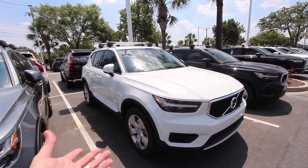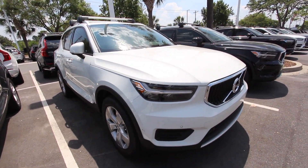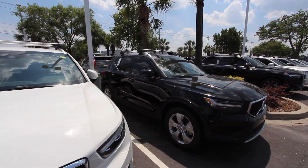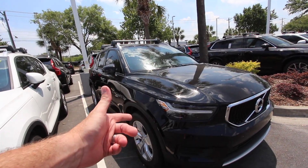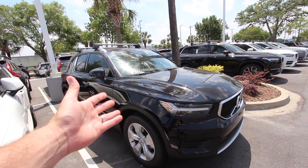There's the gray like we were looking at earlier. Here is white with some pearl in it — looks really nice. And then check this out, here is — I'm gonna go ahead and make a shot at it — black. Yeah, black's looking good, that's a great looking color in black.